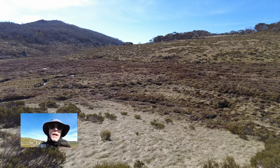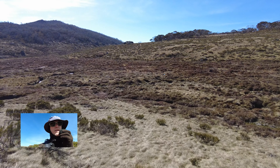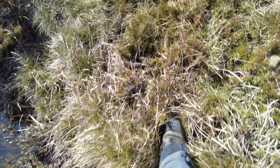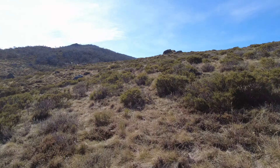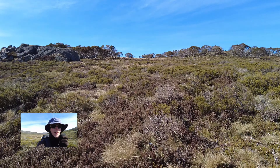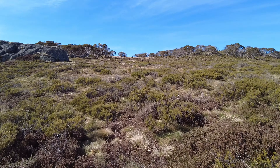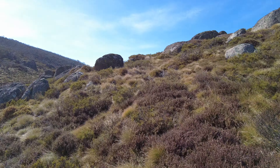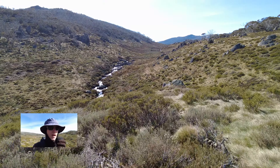Going to cross down here, trying not to spook the Brumbies. I've crossed this before — it isn't as bad as it looks. There they are, looking good. Just don't want to cut off their escape route. They can all be a bit naughty and feisty, but it's the stallion I try and avoid.